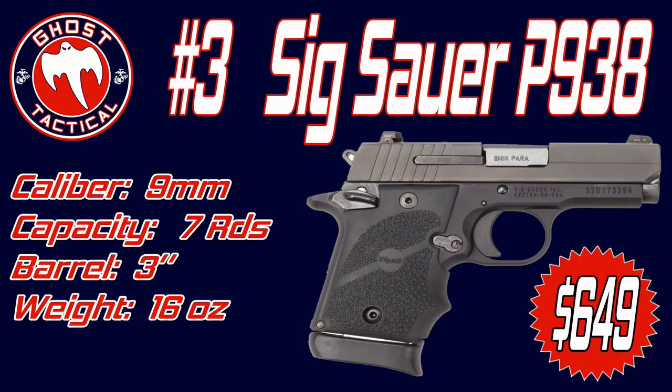It comes in a lot of different variants in the grip with different types of wood, or you can get it with the Hogue rubber grip. It comes with a 7.5 to 8-pound trigger pull depending on the model. The frame is aluminum alloy and the slide is stainless steel, which is a little different than a lot of subcompact 9s out there. All models come with an ambidextrous safety.